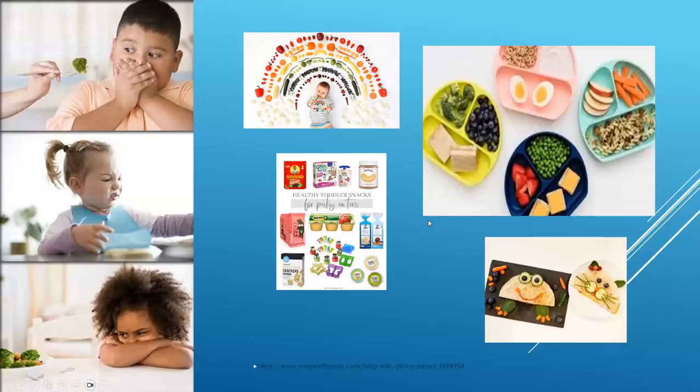Now let's talk about picky eaters. Picky eating — also known as fussy, choosy, or selective eating — is a common behavior in early childhood. It can cause considerable stress for caregivers and have a negative impact on the relationship, but it generally resolves with minimal or no intervention over time. If a child refuses to eat a certain food, refrain from giving them anything in between meals — they will eat better at the next meal.